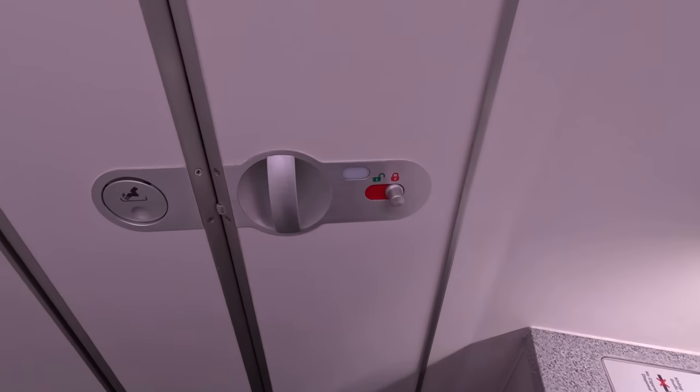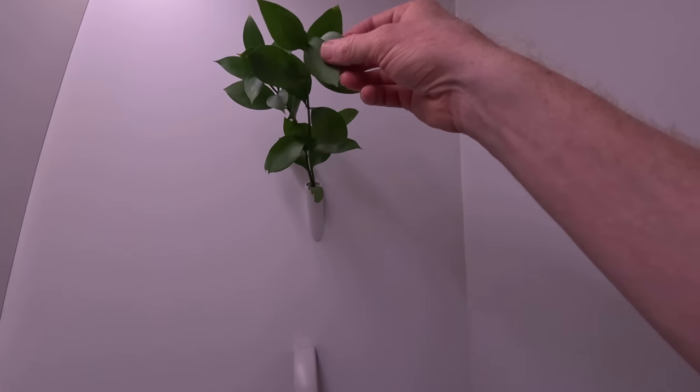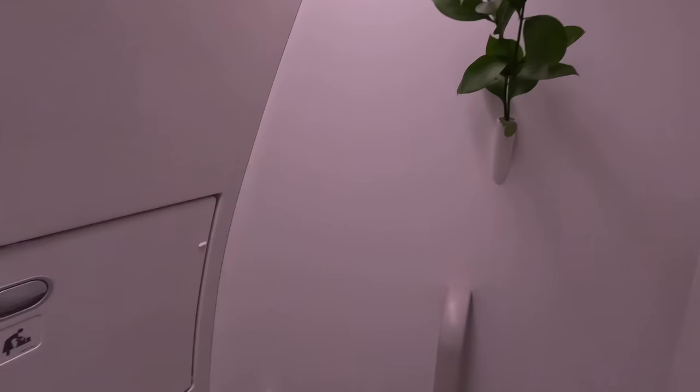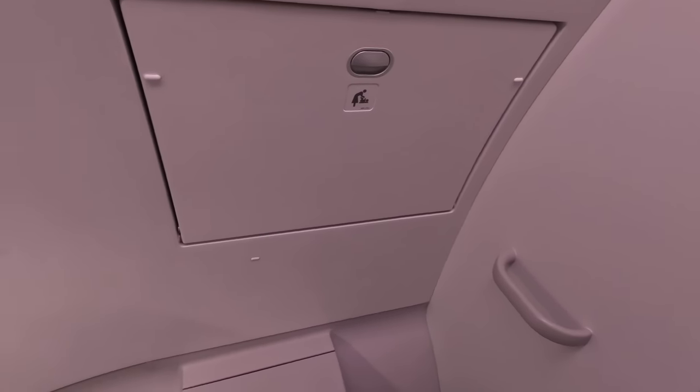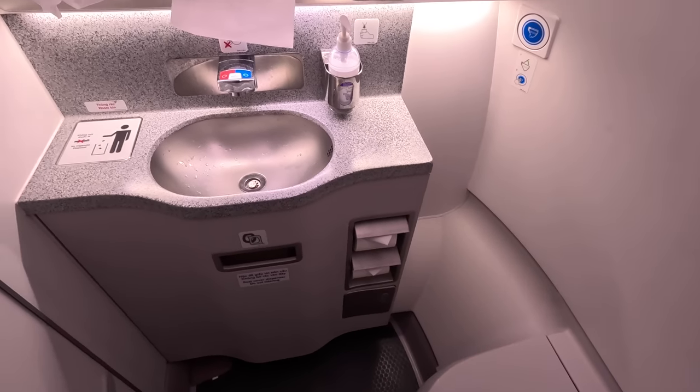There are two toilets at the front for the 29 business class passengers. They are certainly more spacious than the average aircraft toilet, and the air vents were controlled by a plastic green cover. It was clean, and there were toothbrushes and other amenities inside as well.